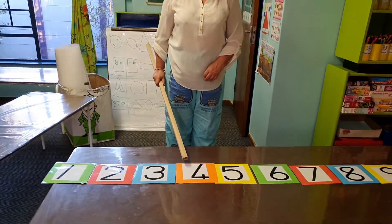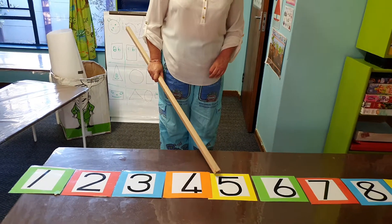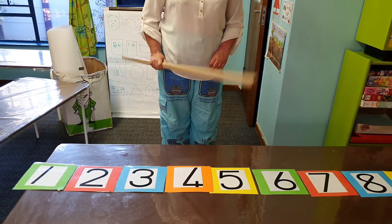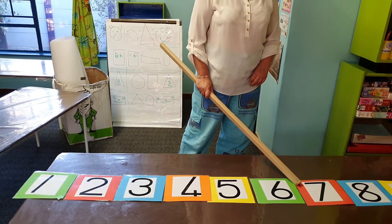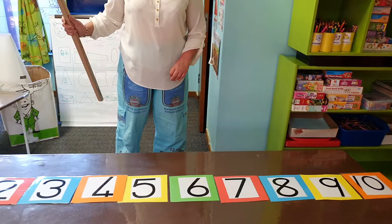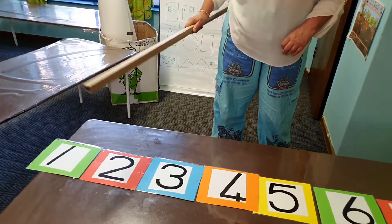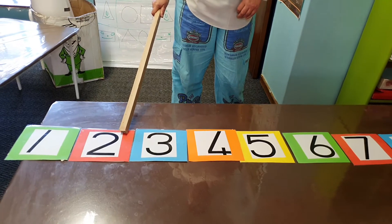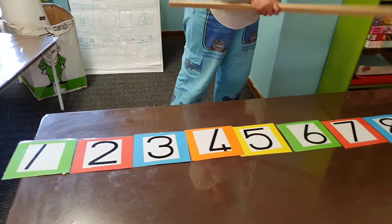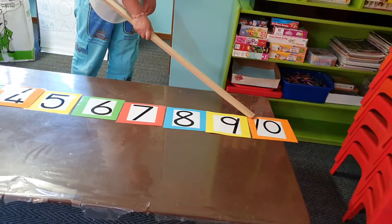What number comes after number 4? It will be number 5. After number 7 comes number 8. After number 1 comes number 2. After number 9 comes number 10.